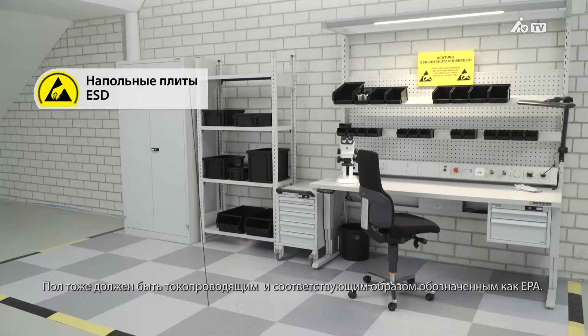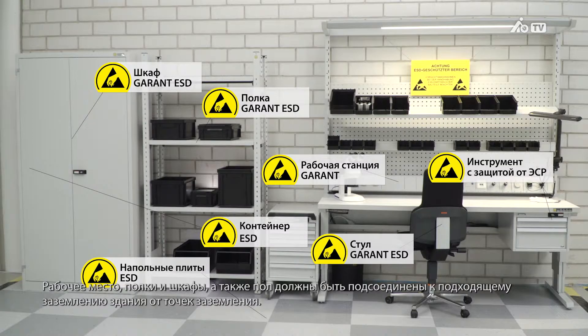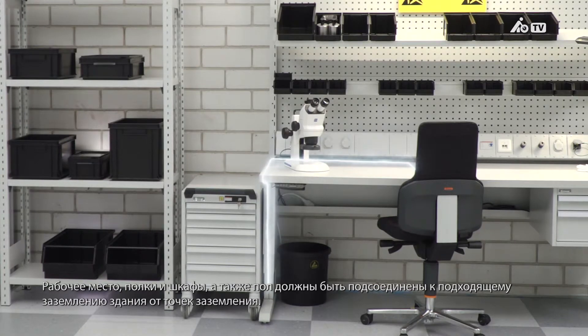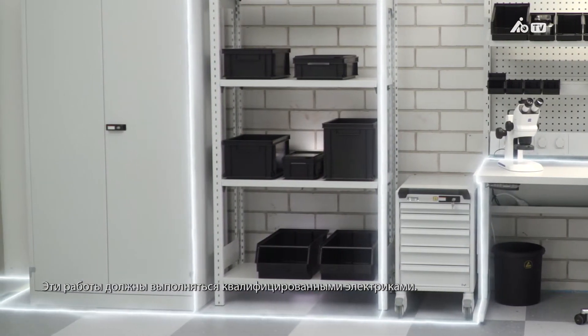The floor should be conductive too, and the EPA must be identified accordingly. The workstation, shelves, cabinets and floor must be connected from the grounding points to a suitable ground in the building. This work must be carried out by your certified electrician.